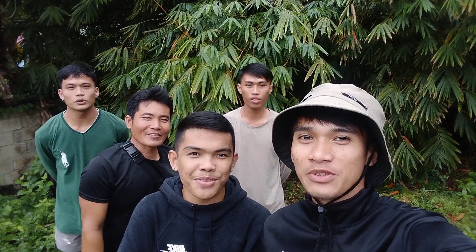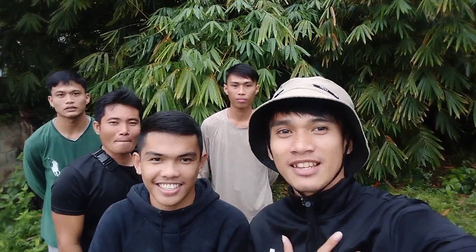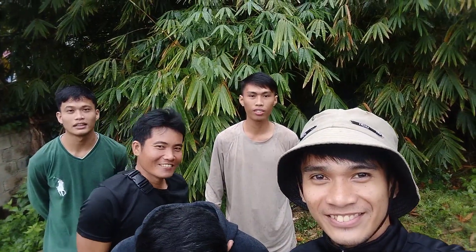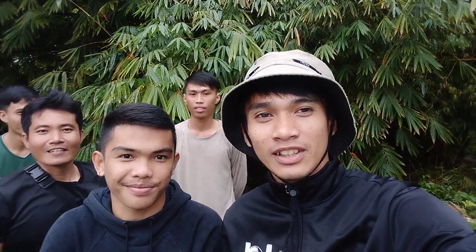Hi guys! Welcome to our vlog! Today's vlog is about technology. I am James Castro. I am Joby Wairoka. I am Brindo Cagill. I am Elbert Garciano. And I am Charles Jim El Garciso. And we will talk about technology!